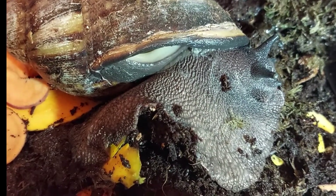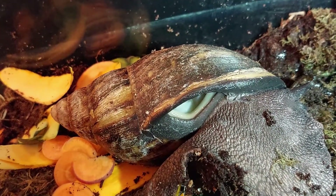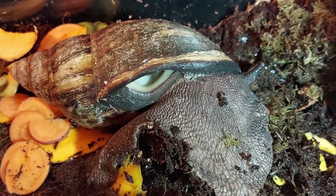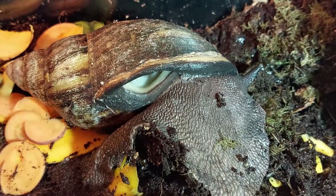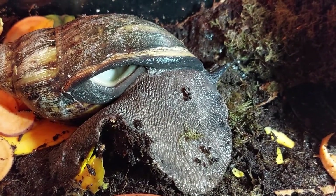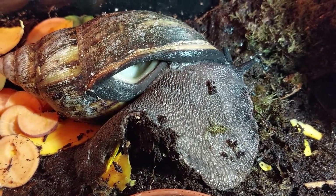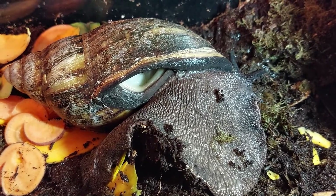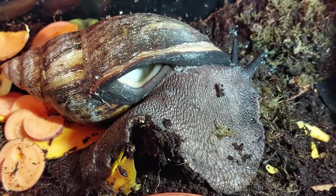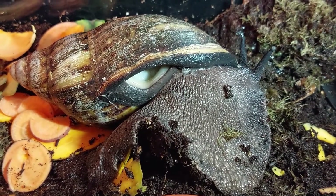It contracts and relaxes — I'm trying to zoom in so you can actually see it. There it is, just moving slightly. My camera work is not that great because I'm trying to do this without disturbing the snail. If I don't get a good video, I will do another video where you can actually see the breathing hole in action.